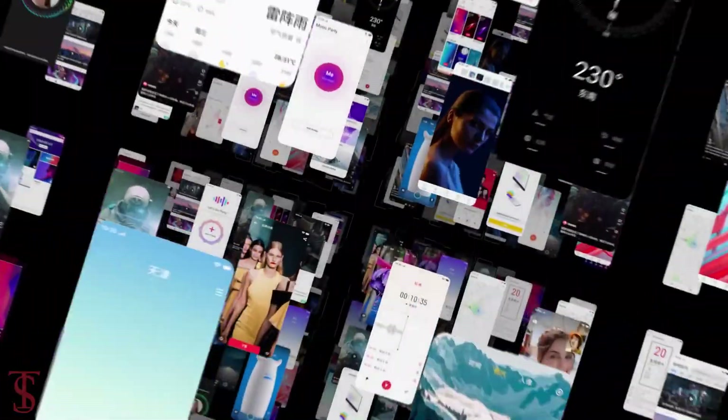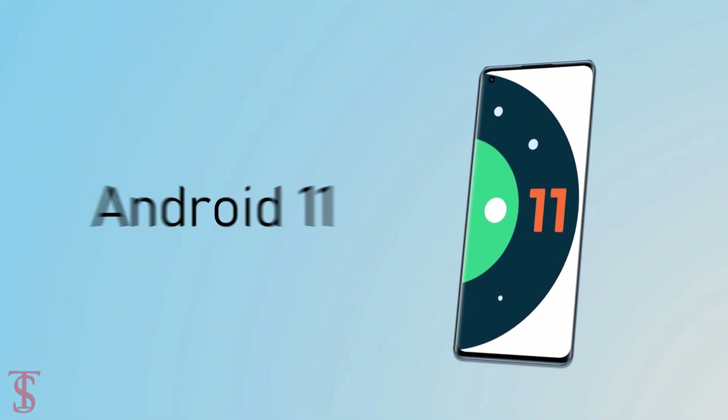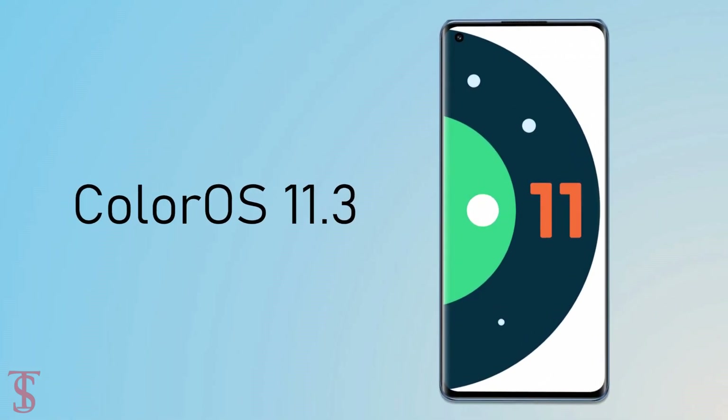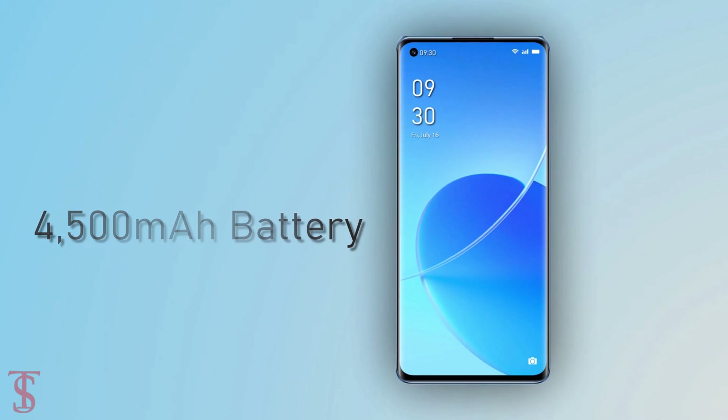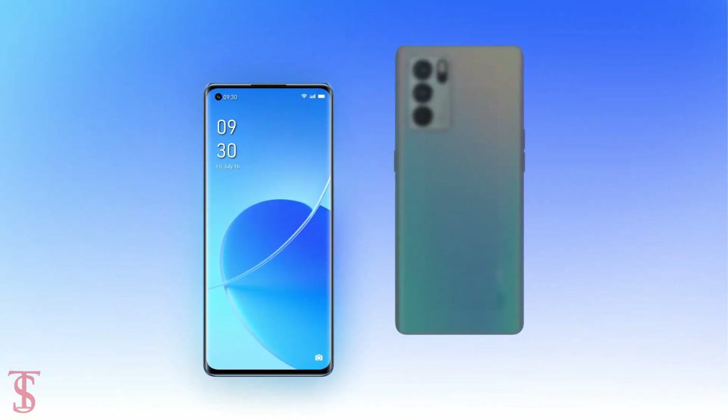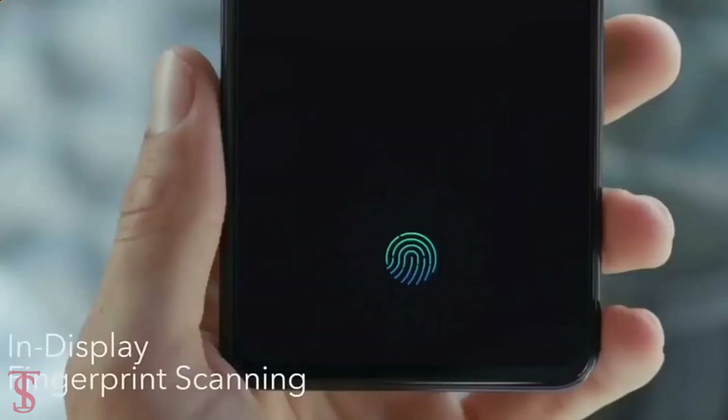On the software front, the handset runs on Android 11 with ColorOS 11.3 on top. The device comes equipped with a large 4500mAh battery that supports 65W fast charging. Additionally, the smartphone also features an in-display fingerprint sensor for biometric authentication.